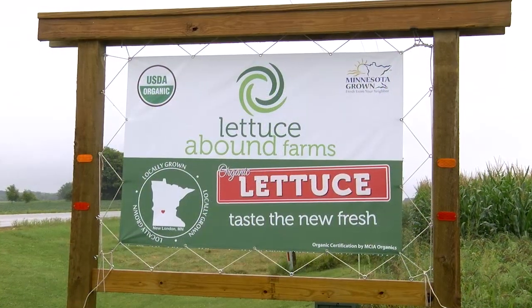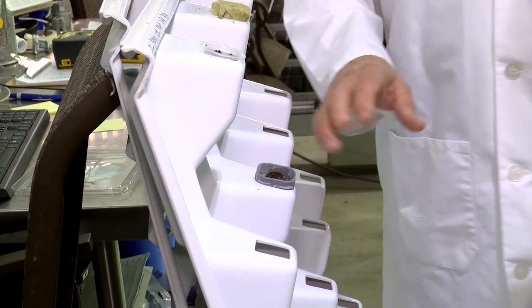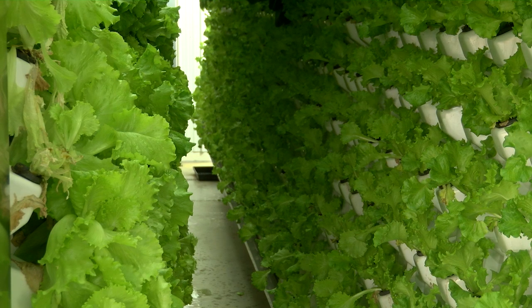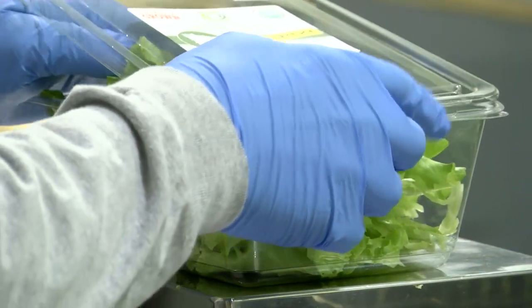We are the only aeroponic organic facility, so we did the trial and error method, which is very painful and it takes a long time. You snap that into place, you put it in there, and you let it grow. We have 12 systems; each system has 1,536 heads of lettuce. Right now we're harvesting about 1.5 systems a week, roughly 2,000 heads of lettuce.